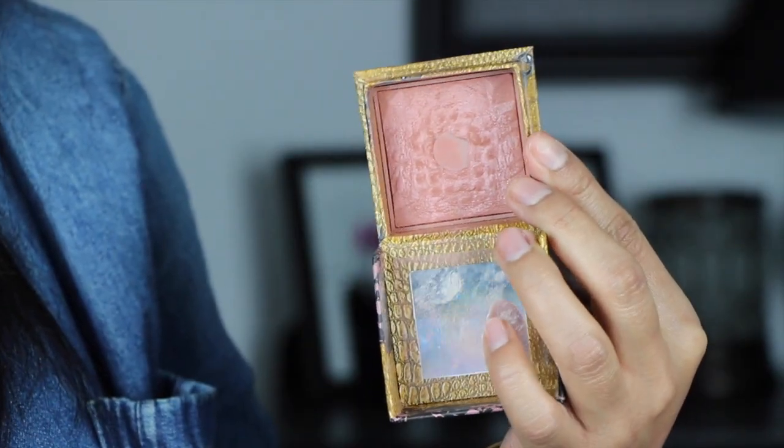Next is the Benefit Rockateur blush — an oldie but a goodie. I used it a lot when I first got it, then stopped because the color payoff isn't that great on me since I'm a little darker. I really have to work my brush in there to build up the intensity. But once I get that color on my cheeks, I absolutely love it. It acts as a blush and a highlight at the same time — it's what I have on right now. It gives my cheeks a beautiful rose gold glow with a really nice highlight.